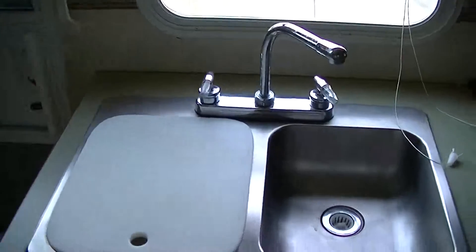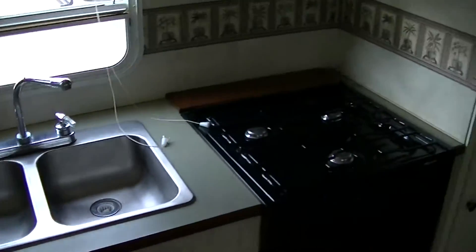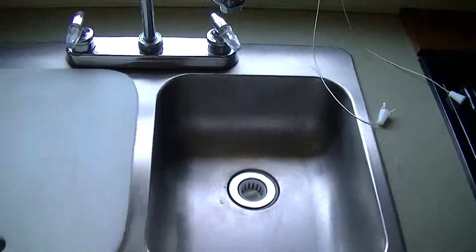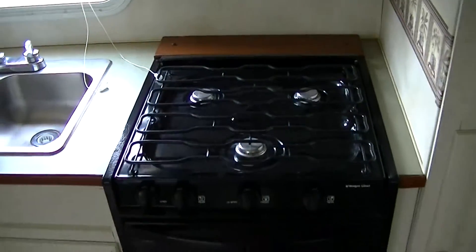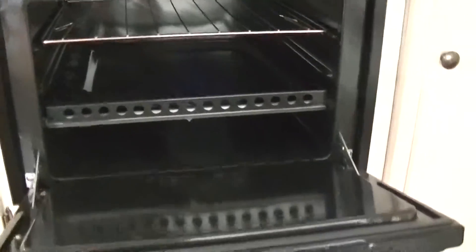Fully modern kitchen with everything you need to whip up those fantastic camp meals. Two-bowl stainless steel sink — great for washing your veggies and your dishes. Three-burner gas stove, perfect for that bacon and egg breakfast surprise. Got a Dometic microwave for that fast meal prep. And of course, no camping trip would be complete without hot chocolate chip cookies coming right out of the propane-fired oven.